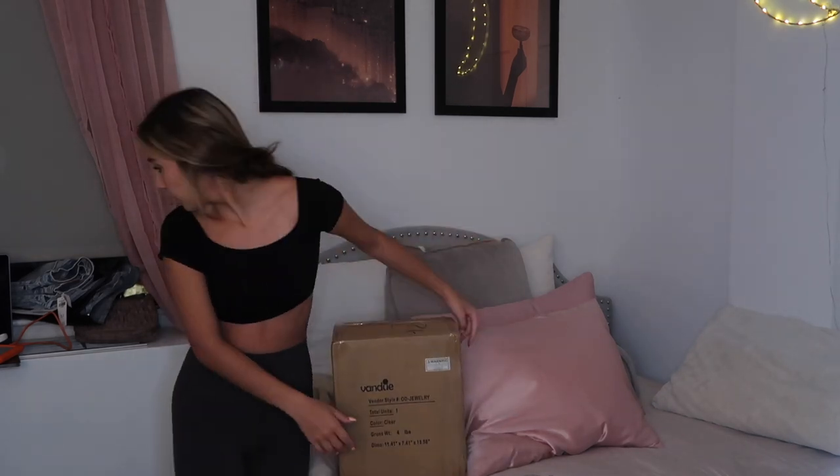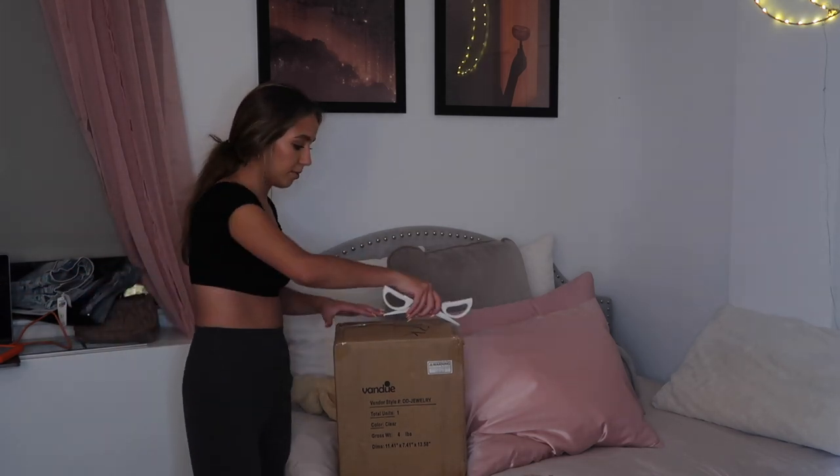Actually, I really like it. Hey guys — so I recently got a new jewelry holder, I'll link it down below. It is acrylic, and I laid all my jewelry that I have here out on the bed.